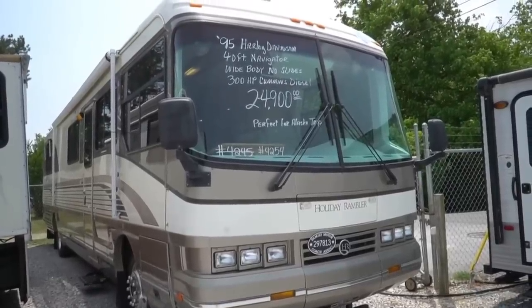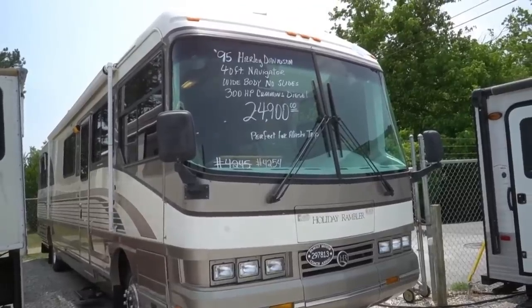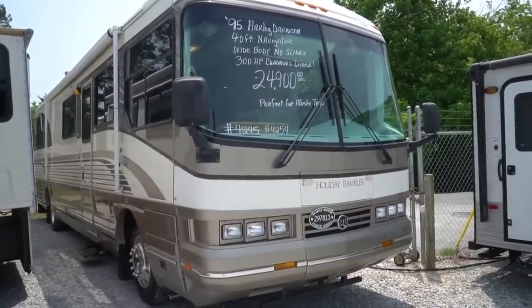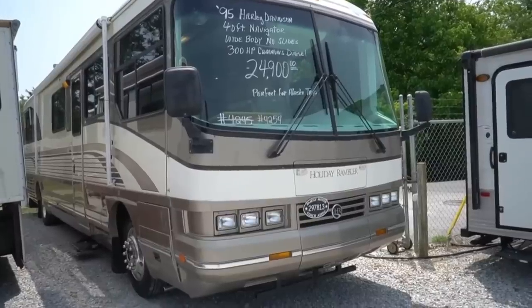Good afternoon, folks. Big Bo here with another special Class A diesel motorhome value from Parkway RV Center. I know this one may not be for everyone. If you're looking for a retro diesel motorhome, I've got one today that I just do not get in very often.